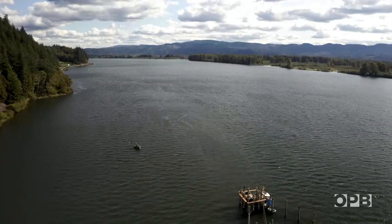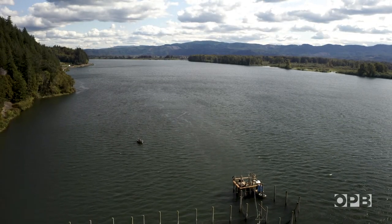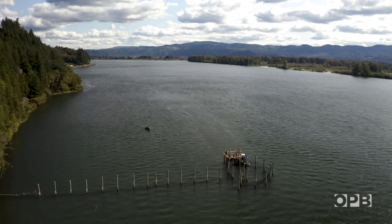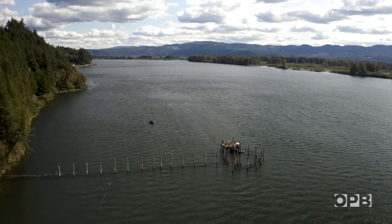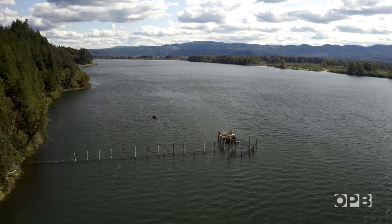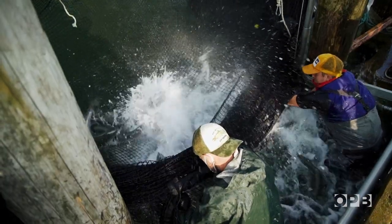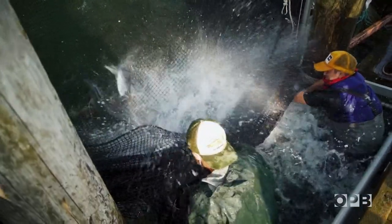Right now, fish traps are still banned in Oregon and Washington. But Blair says the Columbia River and its endangered salmon need them back. I want that wild fish in these wild creeks producing wildly on their own. I believe that we're obligated to save that fish.